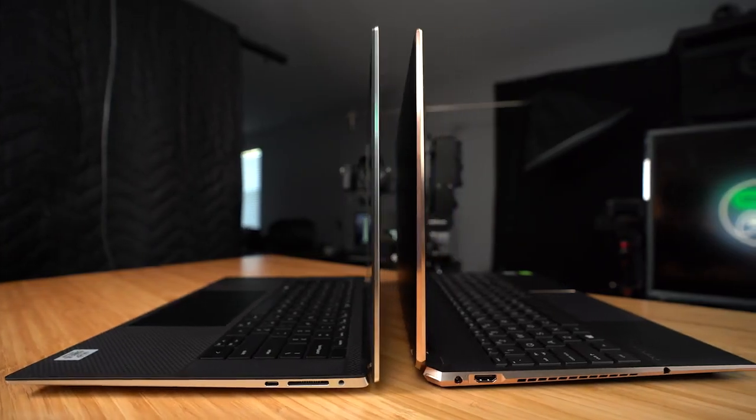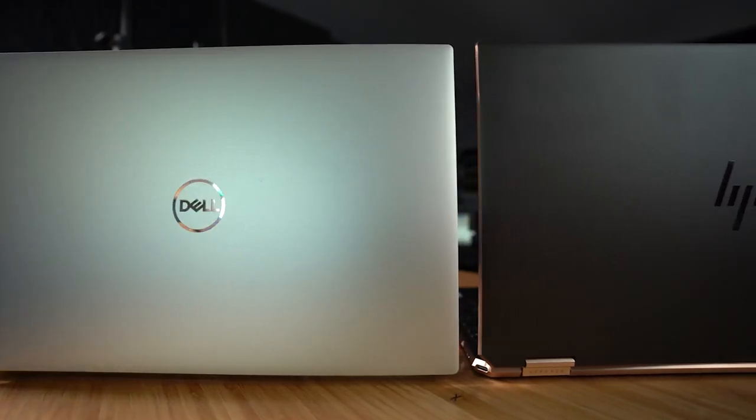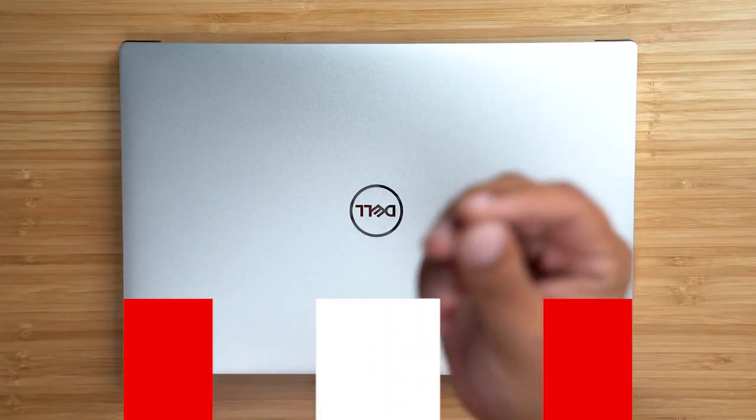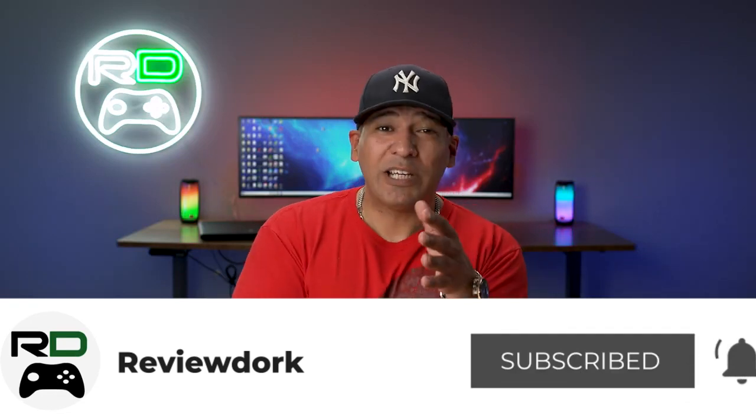The all-new Dell XPS and HP Spectre X360 square off in the PC battle of 2020. Two of the most popular laptops in 2020, not called the Mac, compete for your hard-earned cash. Students, professionals, and even YouTubers like myself want the best value for the buck, and since this is not a sponsored video, I can say what I want — because money talks.